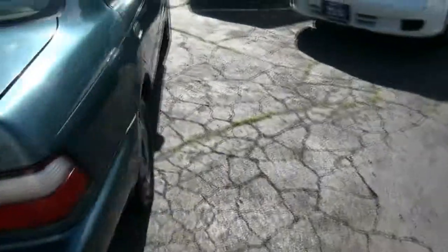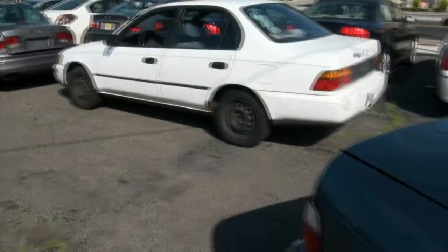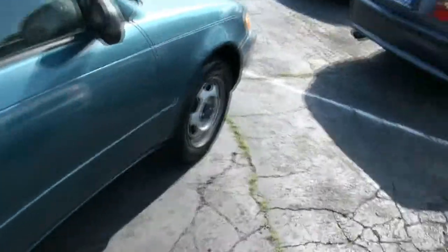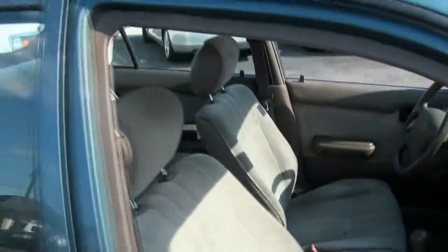I actually just got in a lot of little four-cylinder cars, smaller cars, so definitely have a lot of those in inventory. Got this other Corolla, still has to be detailed. Has the steel wheels. Nice little economical car to get around in.